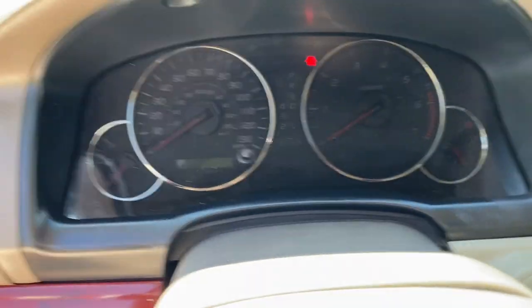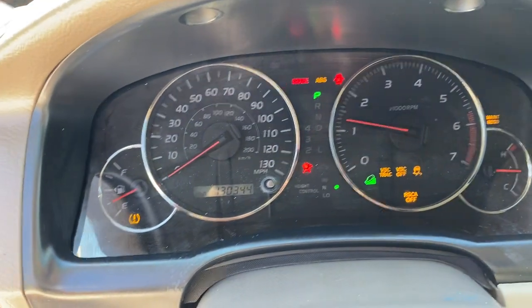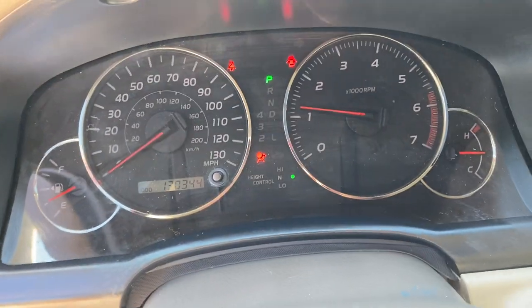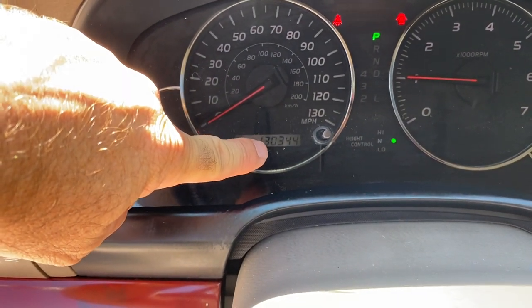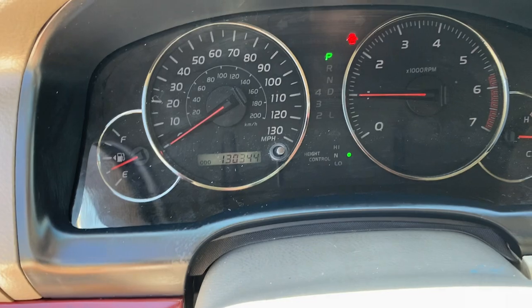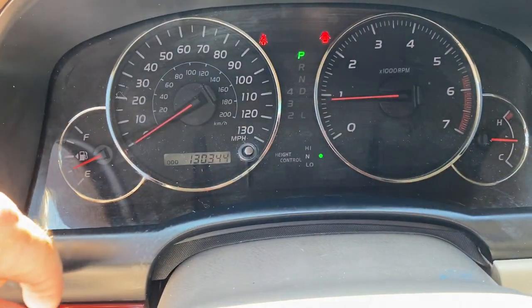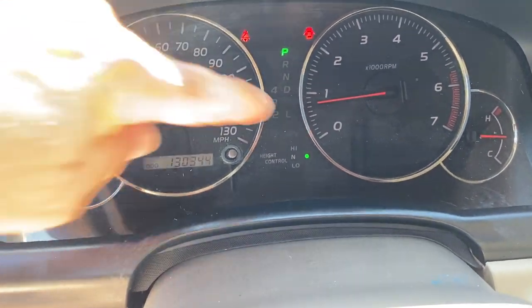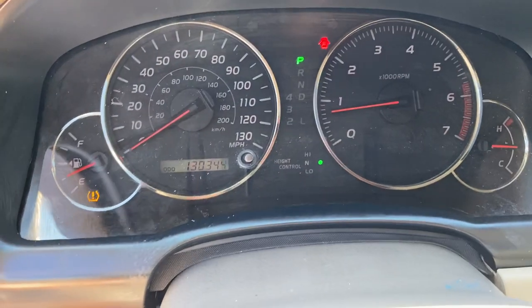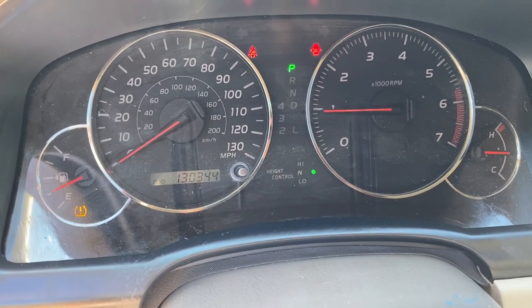We're going to go ahead and start it up. Starts up just like it should, no ticks or anything like that. Right now we've got 133,44 on the miles. There are no check engine lights or anything like that — that is my door open and seatbelt light since I don't have it on currently. So no warning lights on. We're going to do a quick rev test — there's your RPMs. Car response is right where it should be.